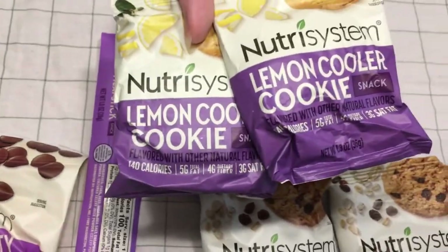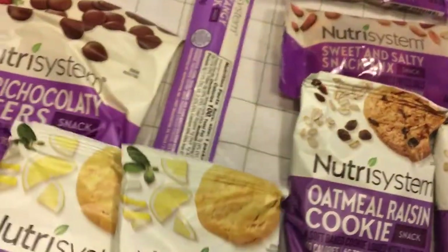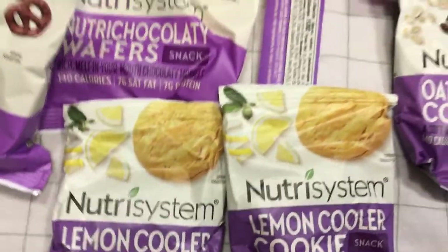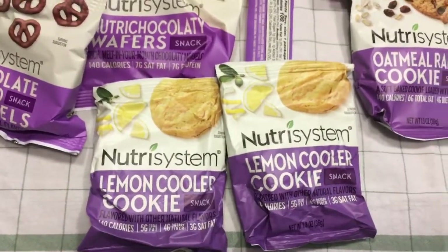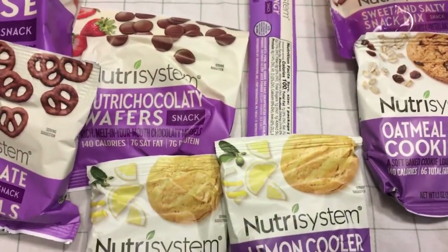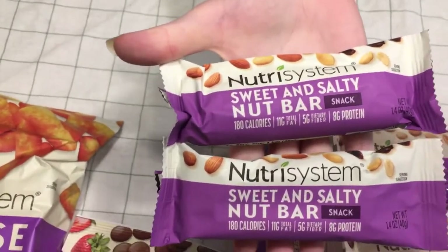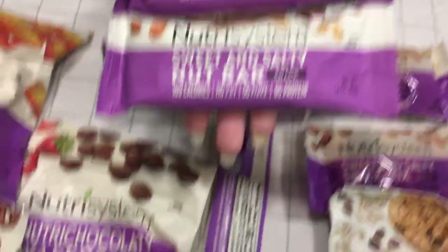Lemon cookies — that's nice. Sweet and salty nut bar, that's another snack item.